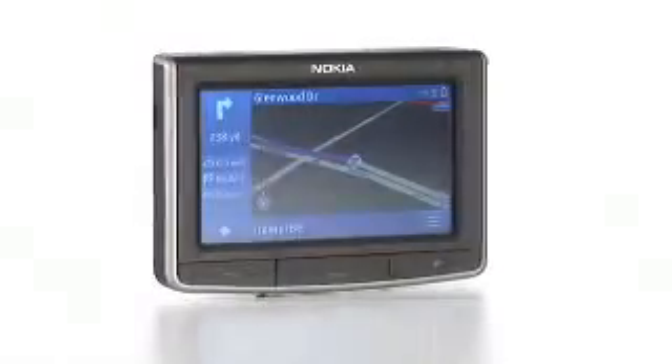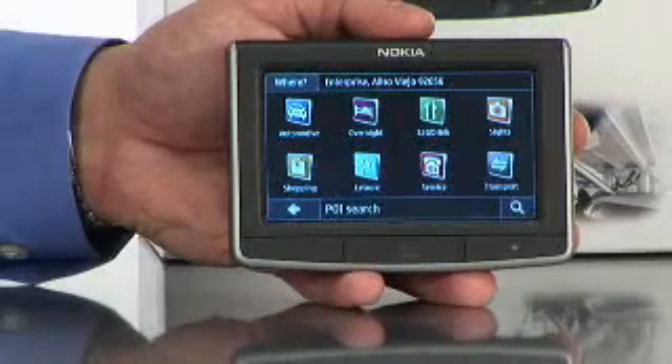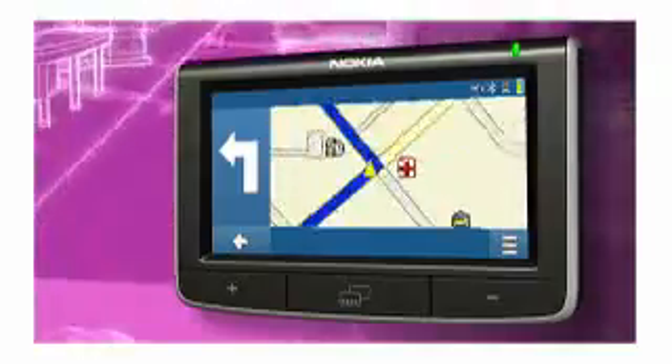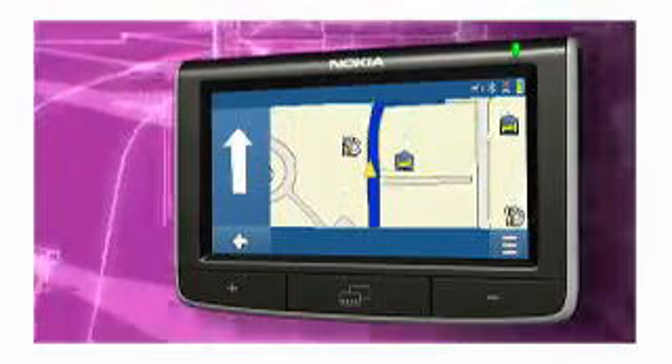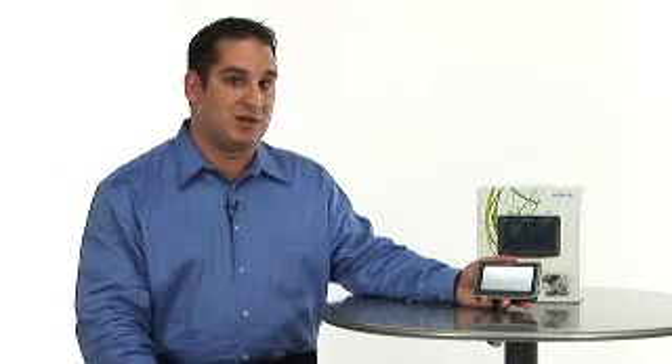The Nokia 500 Auto Navigation Device is one of our first GPS-enabled devices. It has a 4.3-inch touchscreen display with points of interest, so along your route you'll find gas stations, restaurants, or anything else you're looking for. It also has turn-by-turn directions with street names, so it'll say make a left-hand turn in one mile on Central Ave, or make a right on Main Street. You never really have to look at the device — it'll tell you exactly where you have to go.